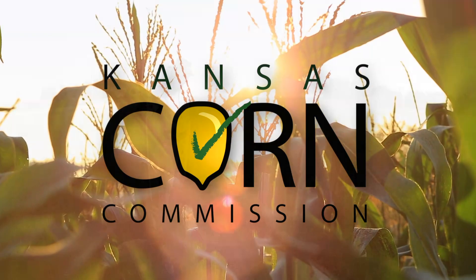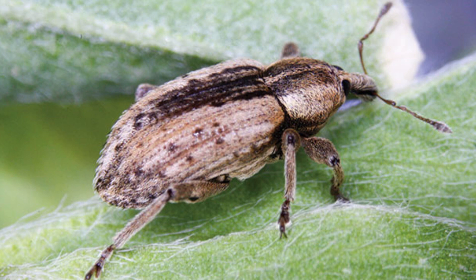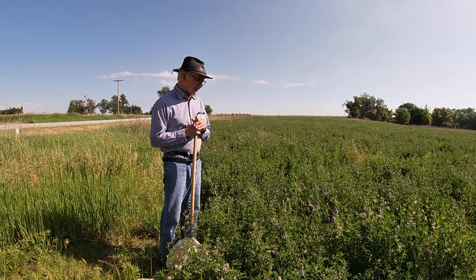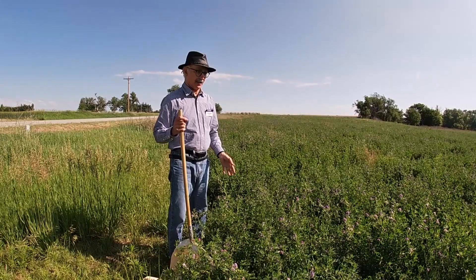A couple of weeks later from the last time we were out in alfalfa — different field of course. This one is ready to be cut; it's flowering. Last time we found a tremendous number of pea aphids but not so many alfalfa weevils. Interestingly, all the coccinellids we found eating those pea aphids were adults — we did not find any larvae. That suggests the field had been sprayed with insecticide for the weevils, killing many natural enemies which allowed aphids to take off, and then more natural enemies were recruited. The very fact there were no immature stages tells me those lady beetles had not yet had a chance to reproduce.